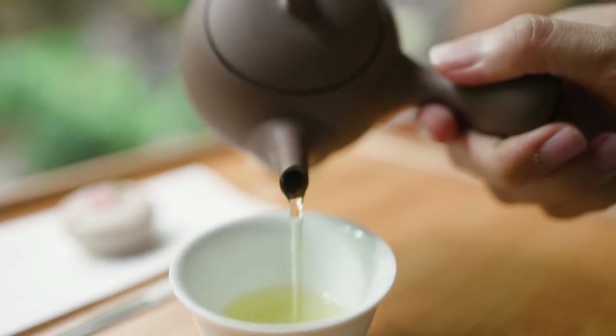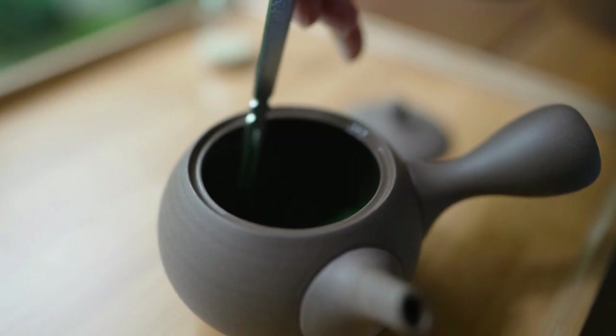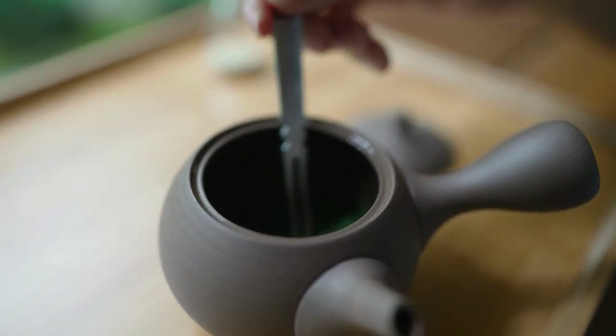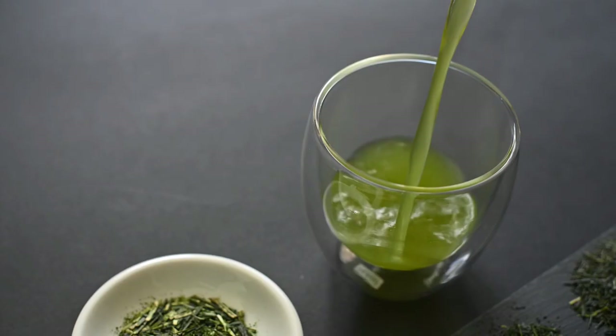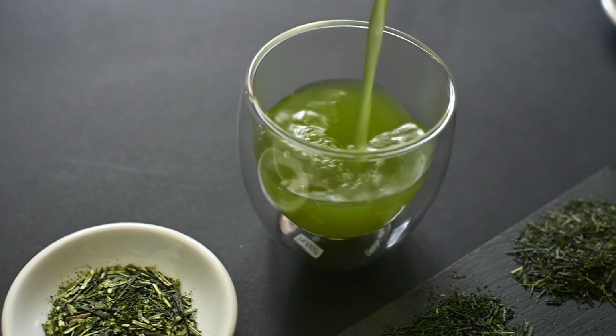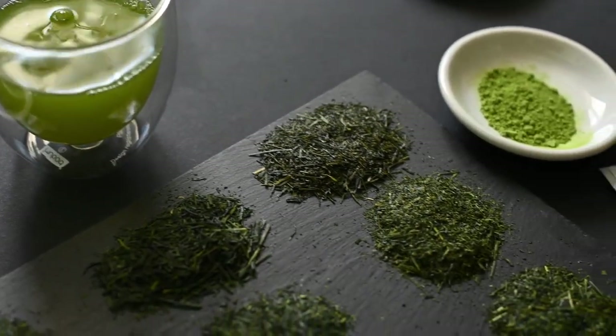Finding the best gyokuro can be difficult, especially when you don't know exactly what to look for. In this video, we're going to teach you everything you need to know to find the best gyokuro, and we'll also show you where to find the best gyokuro tea online. Afterwards, we'll compare some of the best gyokuro green tea and see the advantages and disadvantages of each one. Let's get started.